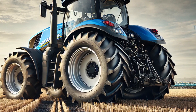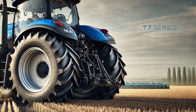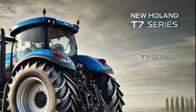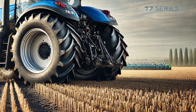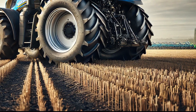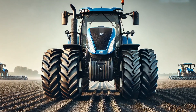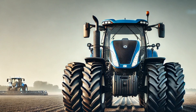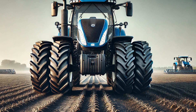New Holland has always been a pioneer in tractor manufacturing, and the 2025 T7 series continues this legacy by introducing features that cater to the evolving needs of farmers. One of the standout aspects of this series is its enhanced engine performance. Equipped with the latest FPT Industrial engine technology, the T7 series offers exceptional power output while maintaining fuel efficiency.